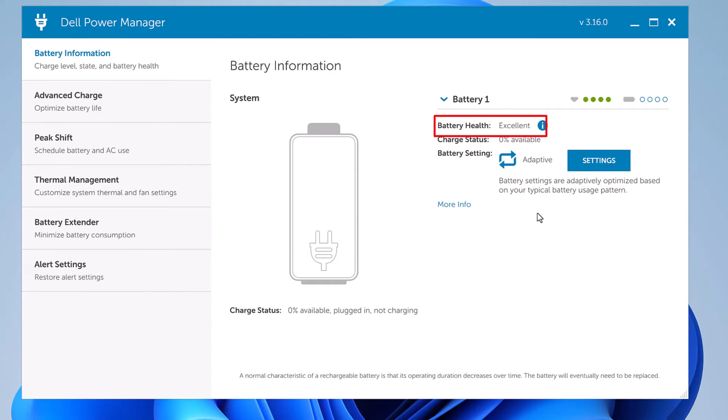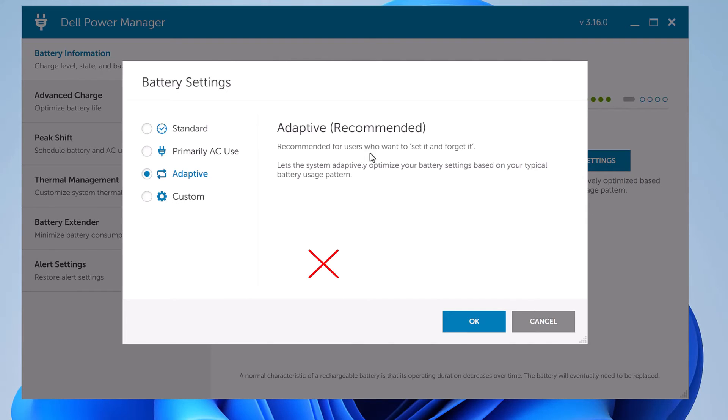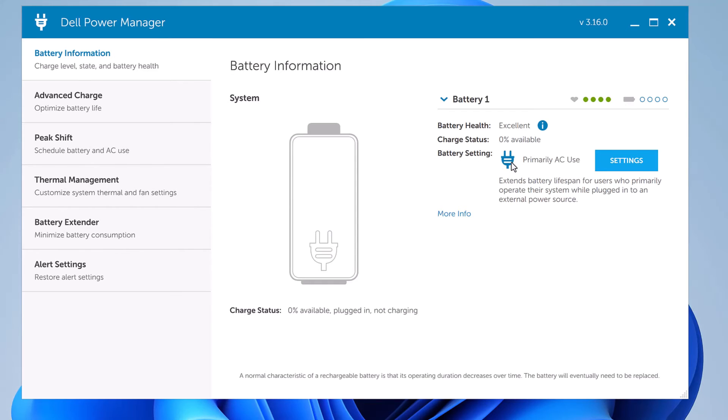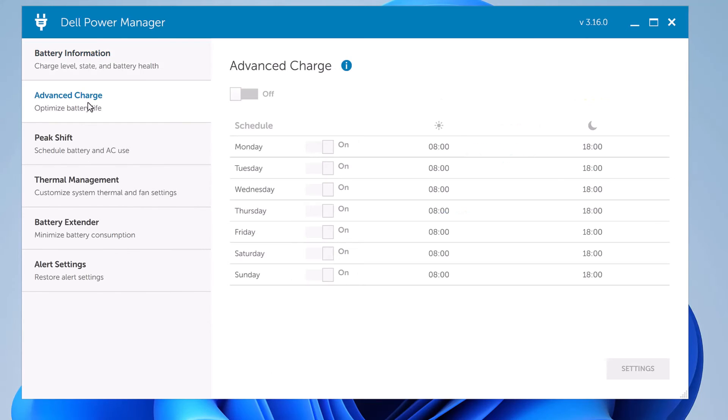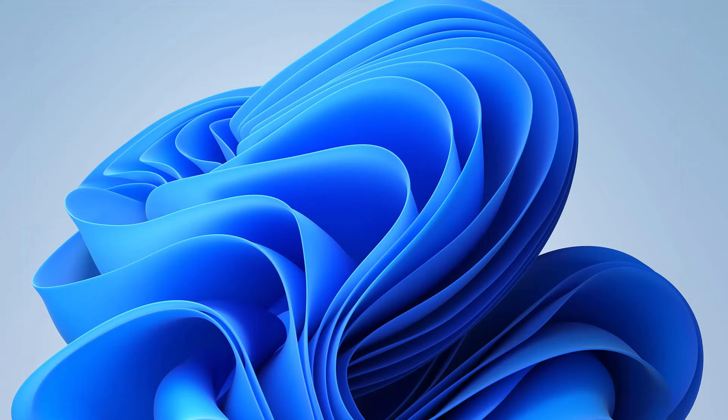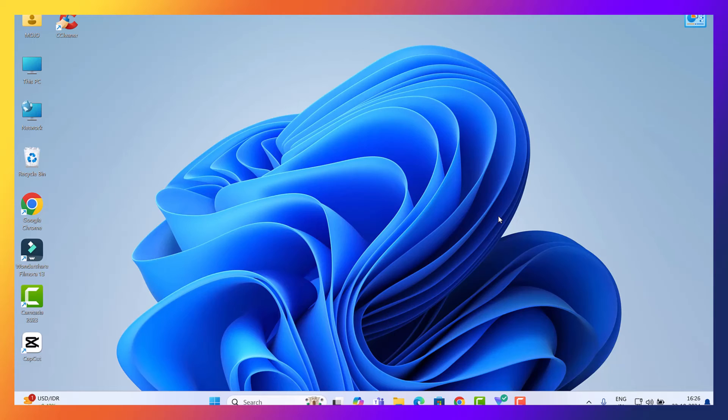Here you can see the condition of your battery is excellent, but it is not charging. If your battery condition shows poor, weak, or dead, you need to replace the battery. But if the condition is good, we still have hope. This tool also suggests the best power settings as per your usage. If these manufacturer-specific tools find a problem with your battery or drivers, follow their suggestions. If this doesn't solve the problem, we still have one final fix that worked for me.